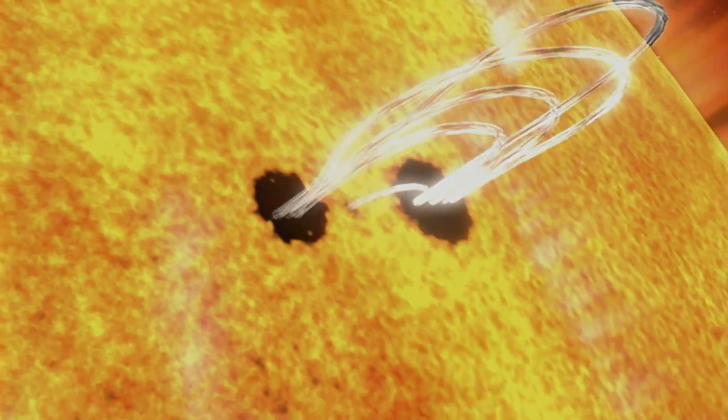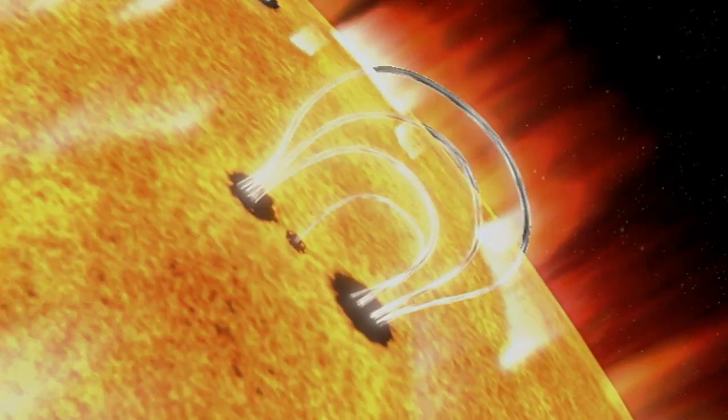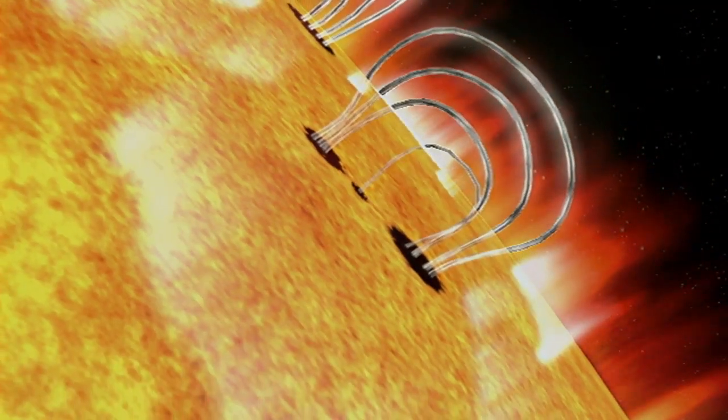Flares happen when the powerful magnetic fields in and around the Sun reconnect. They're usually associated with active regions, often seen as sunspots, where the magnetic fields are strongest.